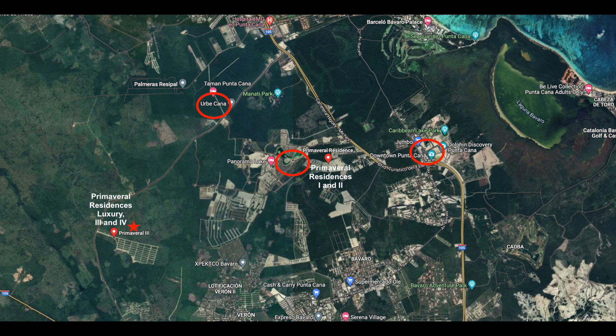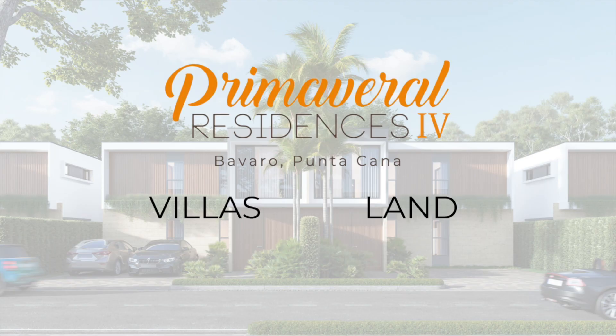The road that takes you to Primaveral Luxury 3 and 4 is right behind Vista Cana. It's a new road so it's paved and it has street lights. Primaveral 4 will have several options of villas to choose from and they will also sell land so you can build your own villa there if you wish to do so. There is one caveat: you must submit your designs and plans to the owners and only after you've met their requirements and get approved can you then build your own villa. I'd like to cover as much as I can so please stay until the end for this information.